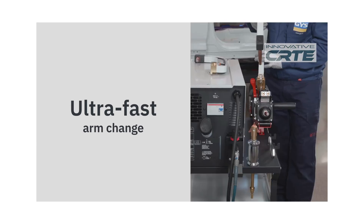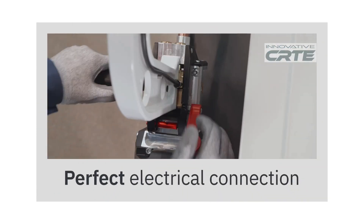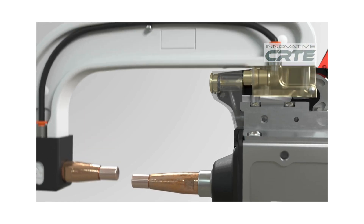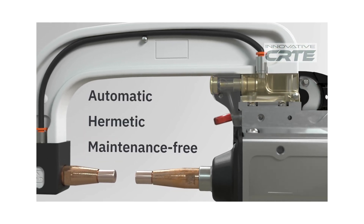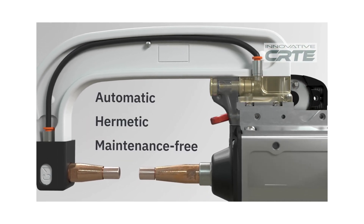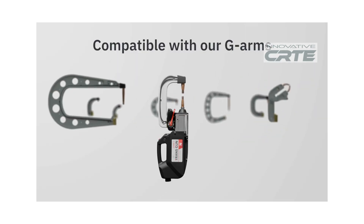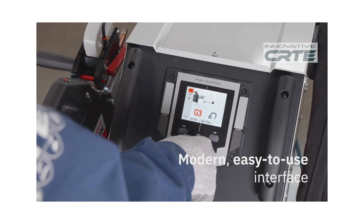The intuitive 3.5-inch color display makes operation simple. In automatic mode, the intelligent gun sets the correct welding parameters, so even complex repairs are handled with confidence. The system also includes spot counters, USB traceability, and easy software updates to keep your welder current.